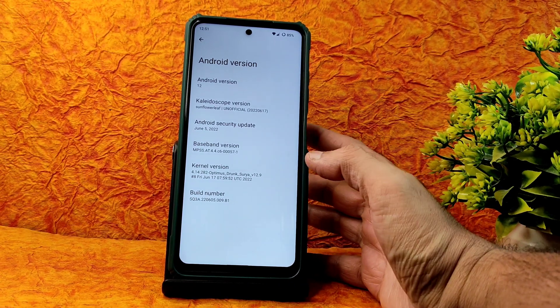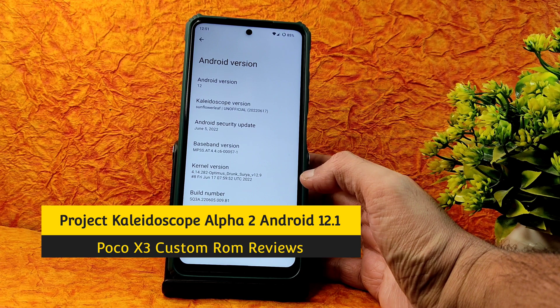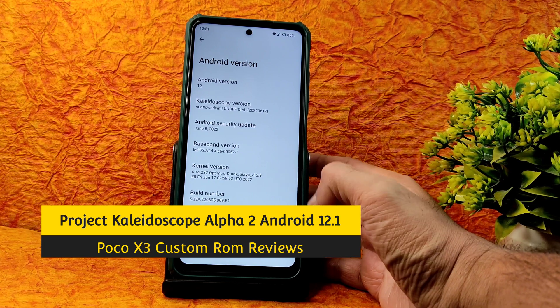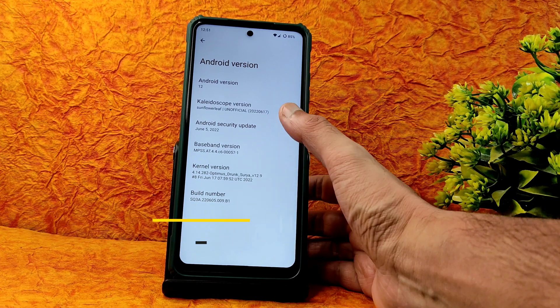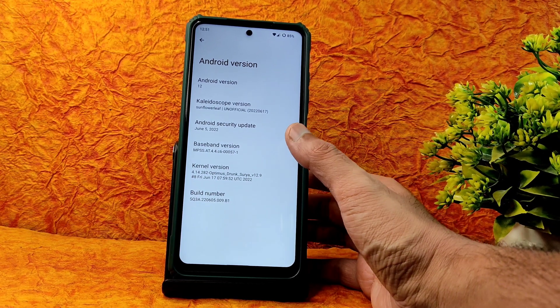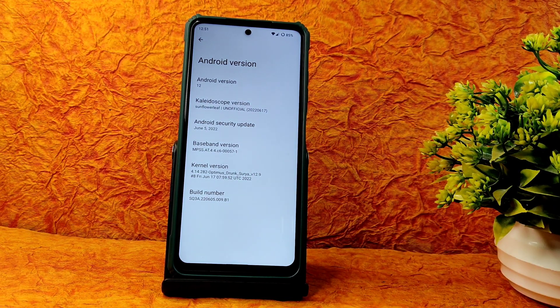Hey, welcome back to a new video. This is Sampath, you are watching Sampath Sanfx YouTube channel. This is a POCO X3 custom ROM review — the Kaleidoscope version, Sunflower Leaf unofficial build. You can see here the latest build dated June 5th, 2022, security patch, Android 12, kernel user 4.14.282 Optimus Drunk.